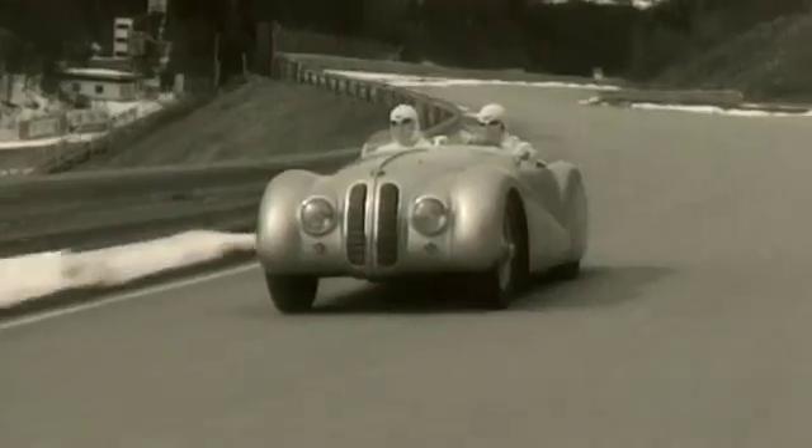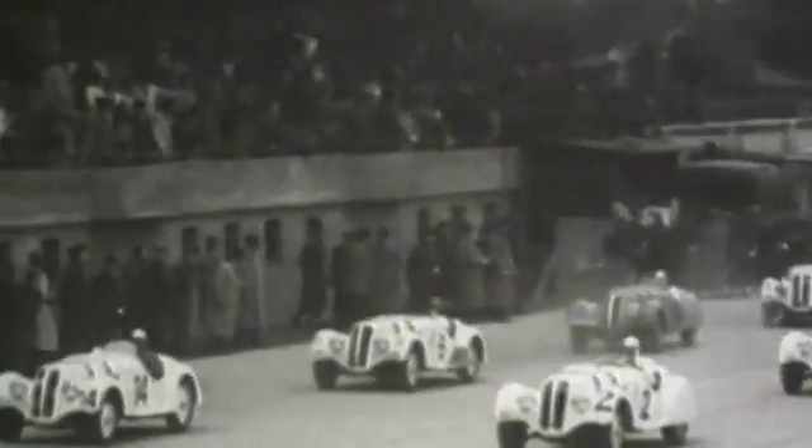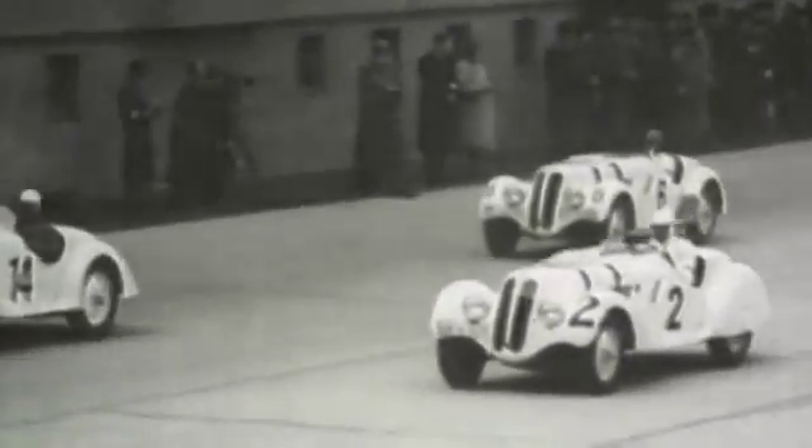It's the 75th birthday of the once incredibly successful BMW 328, which won 141 of 172 races between 1936 and 1940.